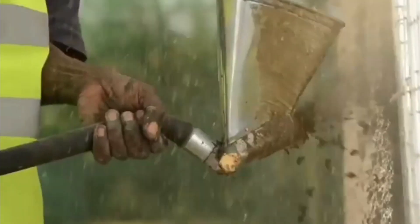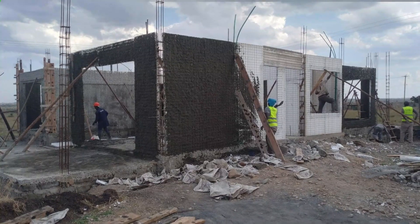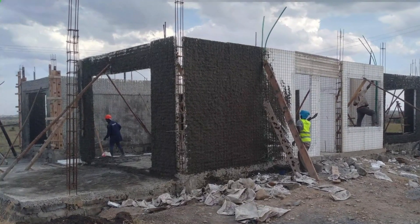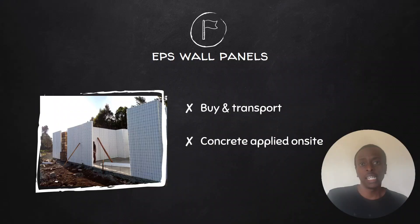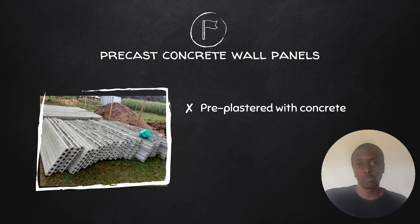You can use a shotcrete sprayer to quickly and evenly apply the concrete, or if you don't have the budget for that, you can apply the concrete manually. It's a labor-intensive process which has to be done because EPS panels by themselves don't have any strength. With precast concrete wall panels, they come pre-plastered with concrete — that's the unique selling point of these panels.